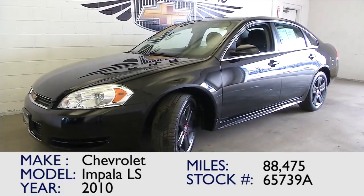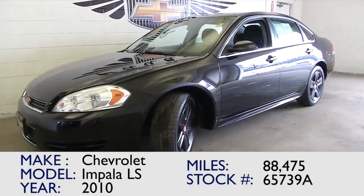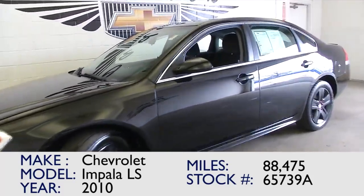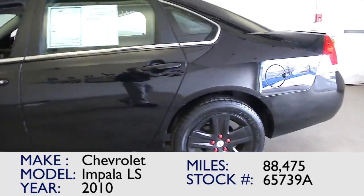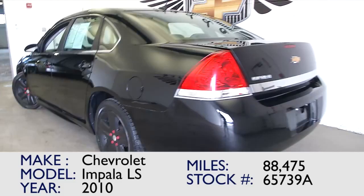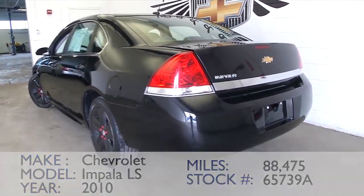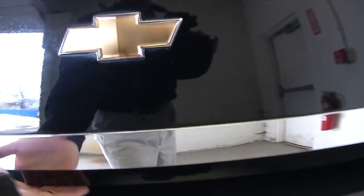You're looking at stock number 65739A. This is a 2010 Chevrolet Impala LS with only 88,000 miles. In this video walk around, we're going to start at the back of the vehicle, work our way to the front of the vehicle, to help you get a better idea of what this Impala has to offer. We're not trying to sell anything — we really just want you to have a good look at this vehicle. Maybe it's the right one for you.